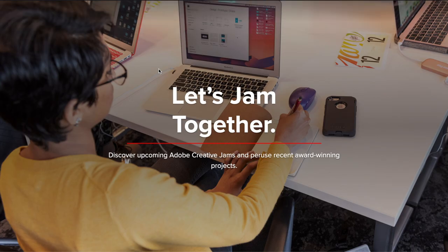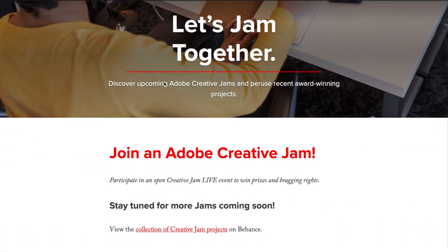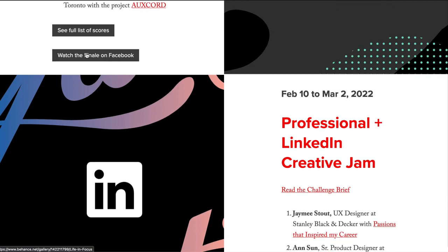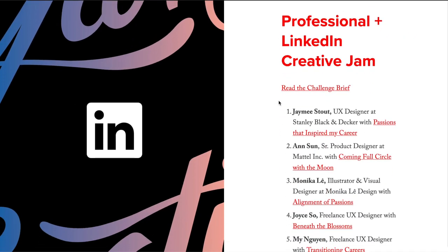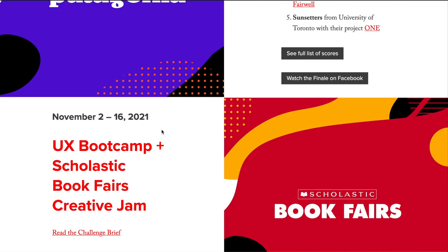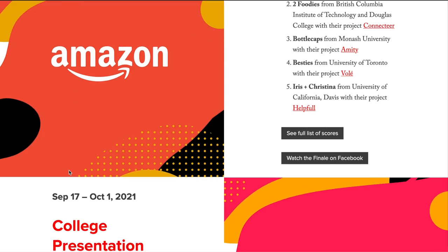So Adobe has something called Adobe Creative Jams. Basically you can jam together with the community — they have multiple different programs. They have some college programs and also some professional programs from time to time. So if you are a part of this network, you will get to see college as well as professional programs, and you will get prizes from awesome companies like Amazon, Patagonia, LinkedIn, Sonos, Hulu, et cetera.